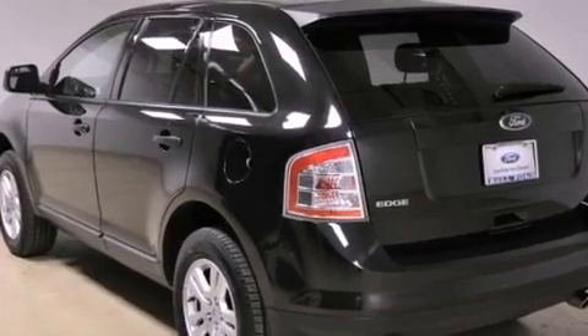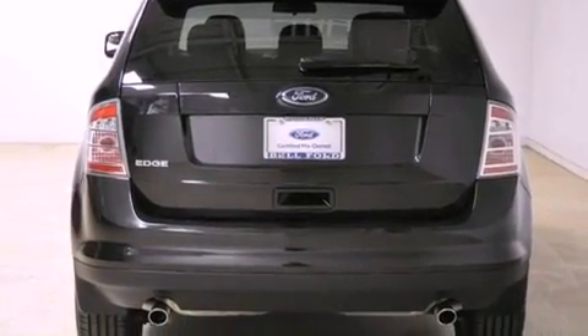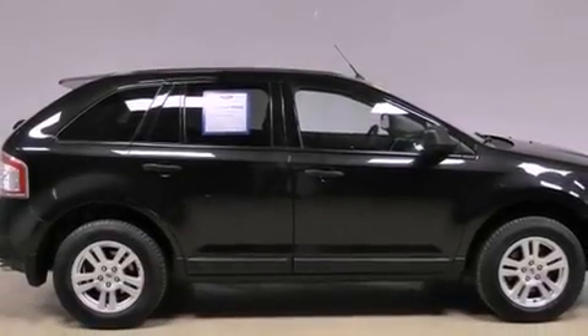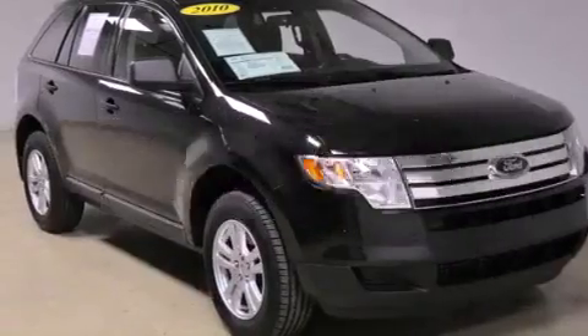All of the following features are included: aluminum wheels, a low-tire pressure indicator, cruise control, a rear spoiler, cargo tie-downs, a security system, a chrome grille, stability control, air conditioning with automatic climate control. And this vehicle has fewer than 35,000 miles on the odometer.